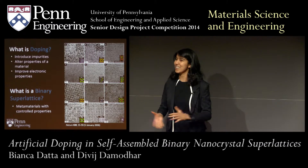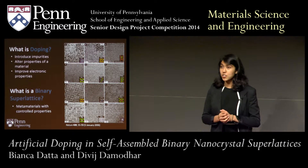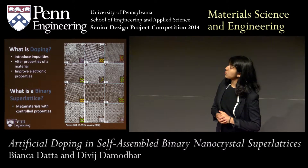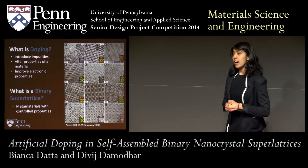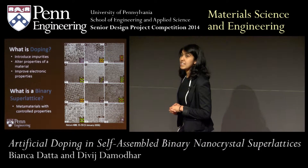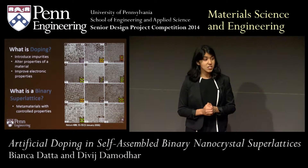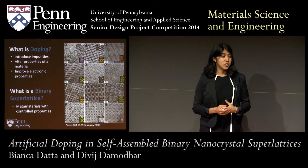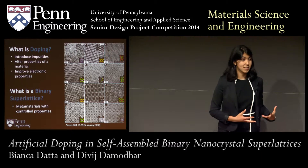So what is doping? Essentially, doping is when you take a material and you introduce impurities to alter the properties of that base material. For us specifically, we were looking at improving the electronic properties of materials. The way we went about doing this was by assembling ordered structures, which are known as binary superlattices. Essentially, you take two components and put them together to create metamaterials to carefully tune and maximize the properties to work towards ideal systems.